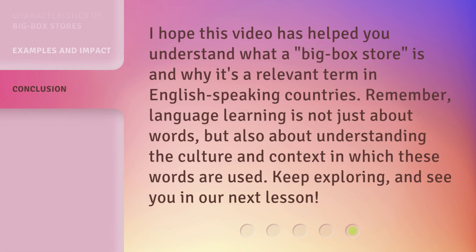I hope this video has helped you understand what a Big Box store is and why it's a relevant term in English-speaking countries. Remember, language learning is not just about words, but also about understanding the culture and context in which these words are used. Keep exploring, and see you in our next lesson.